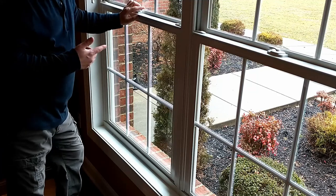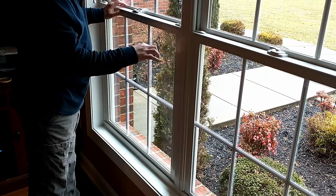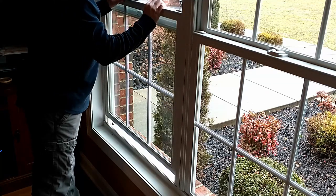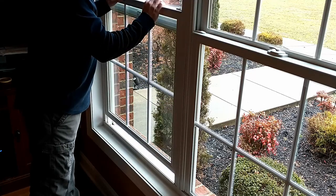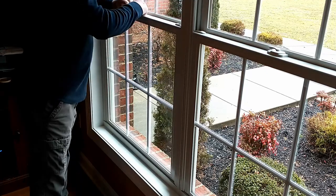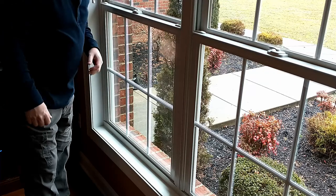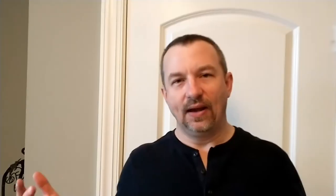If you listen carefully, when I lift this up, you can hear the alarm panel chime — which means it's detected that this window is open. Hear that? That's confirmation that our alarm sensor is working correctly.